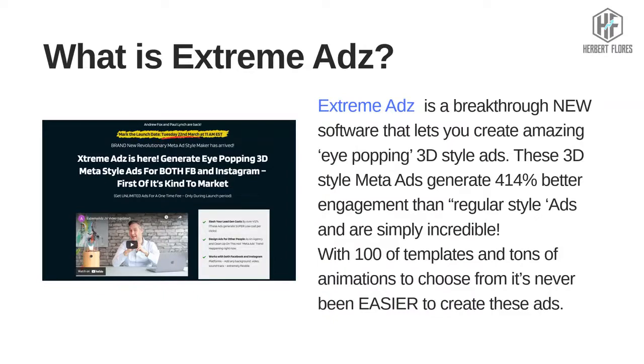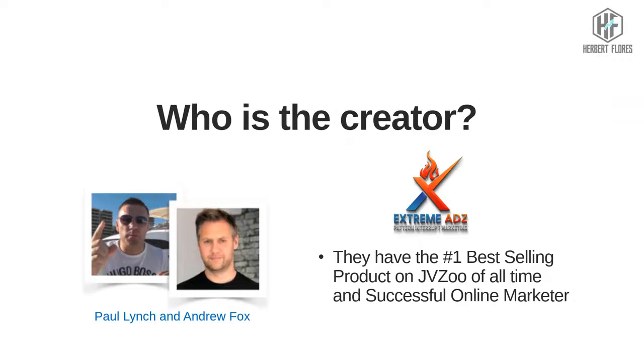With 100 templates and tons of animations to choose from, it's never been easier to create these ads. The creator of this product is Paul Lynch and Andrew Pax. They have the number one best-selling product on JVZoo of all time and they are successful online marketers.